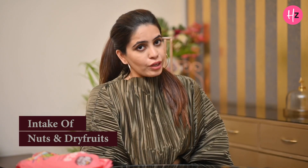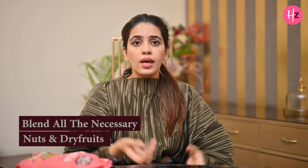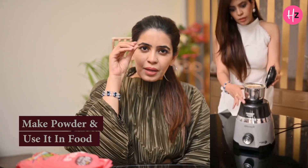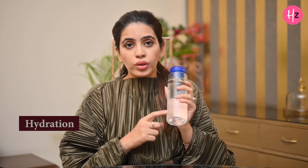Next comes nuts and dry fruits. We all know how important they are for nutrition, but the challenge is that kids often won't eat them. What I do is put them in a jar and grind them into a powder mixture. I then put this ground nut mixture into rotis or the child's food, so they get that important nutrition without even noticing.